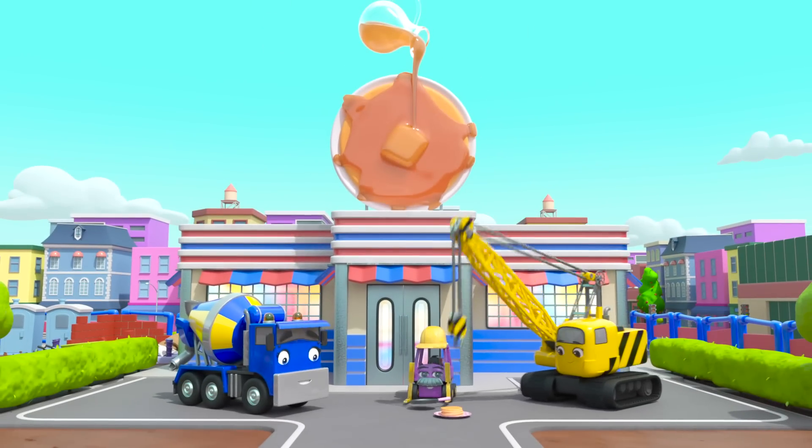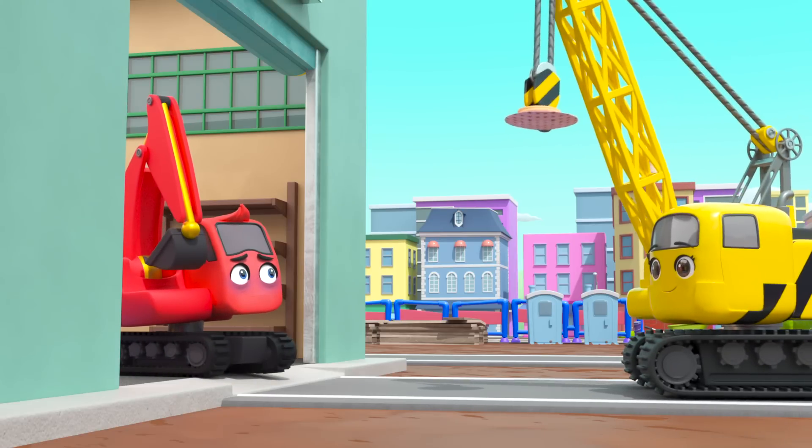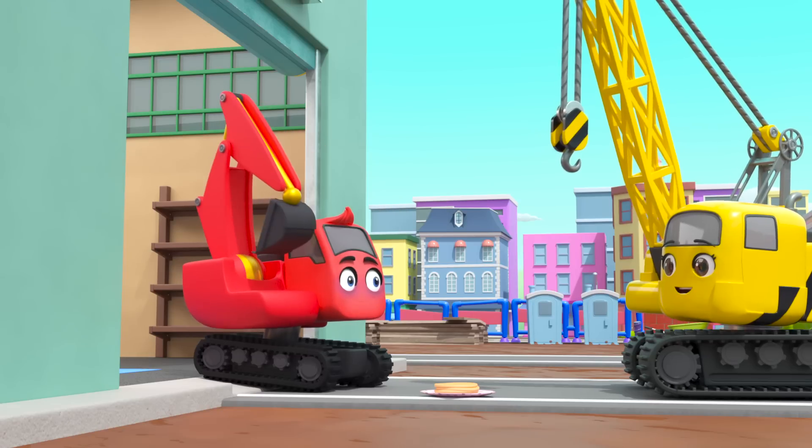There — the pancake shack is finished! Aww, Daisy's brought some pancakes to Diggly to make him feel better. What a good friend — mmm, delicious!